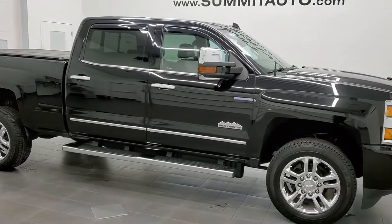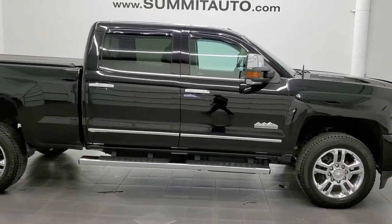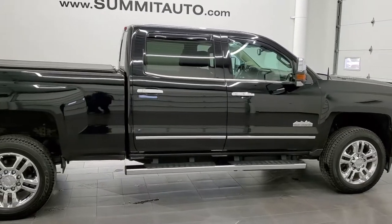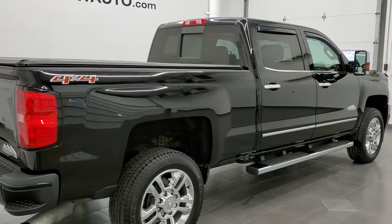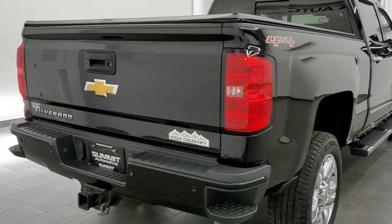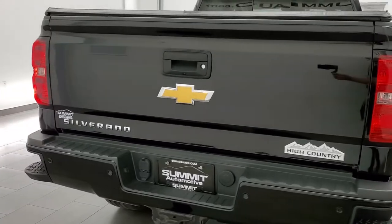This 2016 Chevy Silverado 2500 Crew Cab Short Box High Country is stock number 12090Z. We are here at Summit Automotive in Fond du Lac, Wisconsin, your new and used heavy duty truck headquarters.